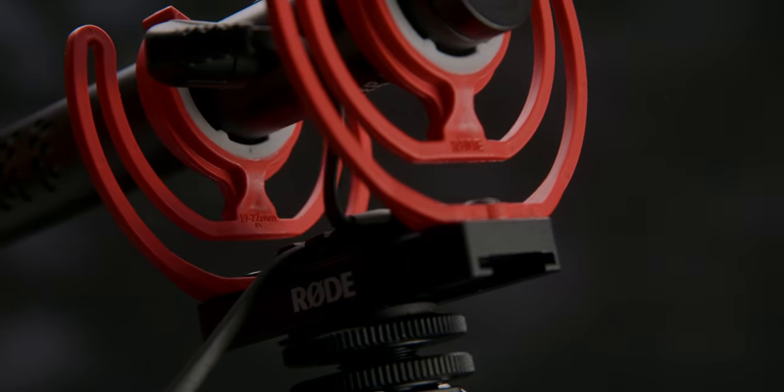Moving to a higher price point is the Rode VideoMic NTG, which Rode was kind enough to send out to me. With the higher price, you get better off-axis rejection, which really helps isolate the audio coming from in front of the microphone. You also have a gain control on the back to fine-tune the gain output, which helps if you have a camera with really weak preamps.